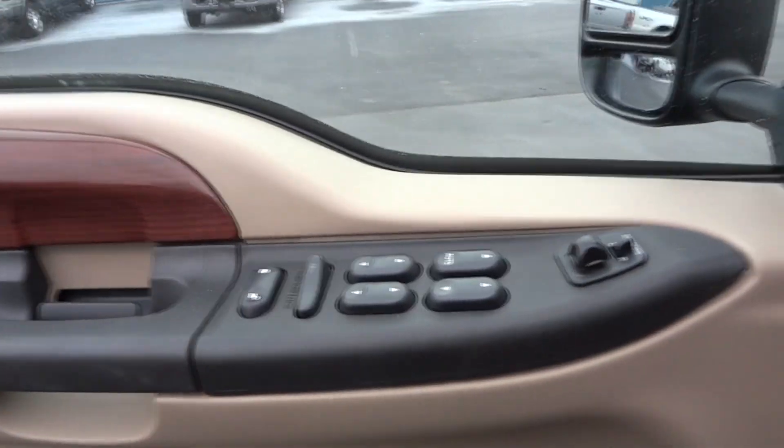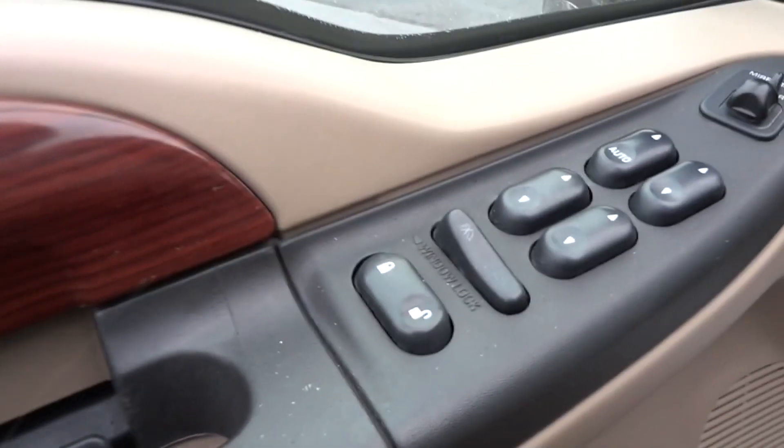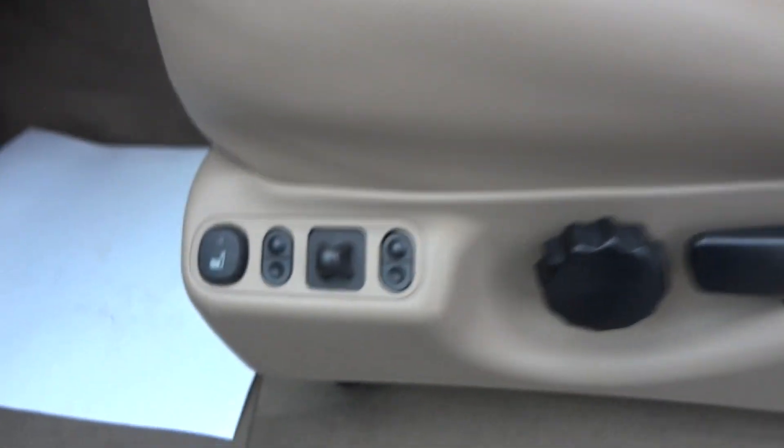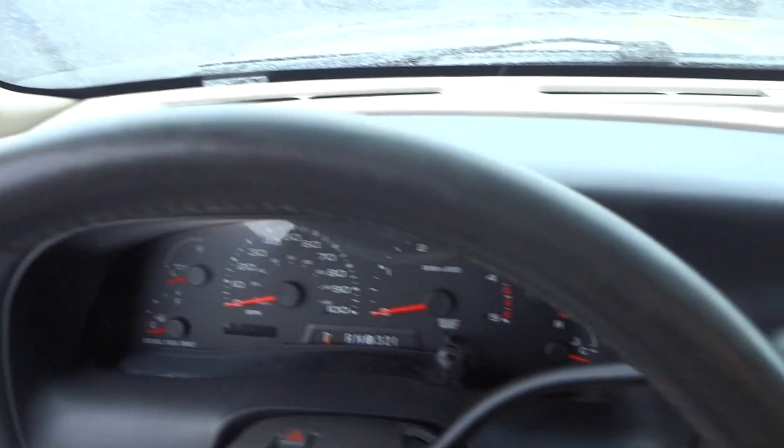Let's go ahead and take a look inside. You've got your keypad entry like all the Excursions have. This truck does have the tan interior — the inside is in impeccable condition as well. Power windows, door locks, and mirrors, memory seats, and of course being a Limited they are fully loaded. Leather seats, the driver's seat is in great shape — just a little bit of wear here, nothing to be concerned with at all. Power seats and heated lumbar, automatic headlights, tilt wheel, and the steering wheel is in great shape with no rips or tears in the leather.